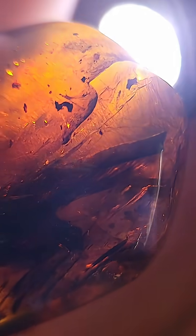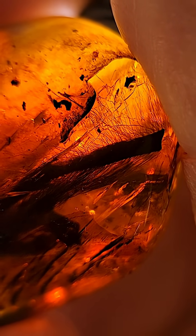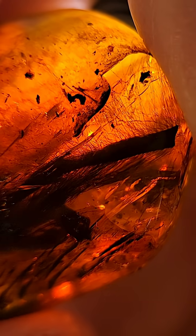Look at this. Mexican amber from Chiapas. This is 28 million years old, and inside it looks like a thick tail with fine strands of hair spindling out in every direction.